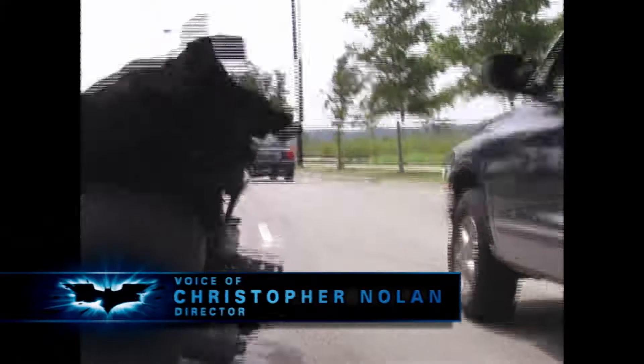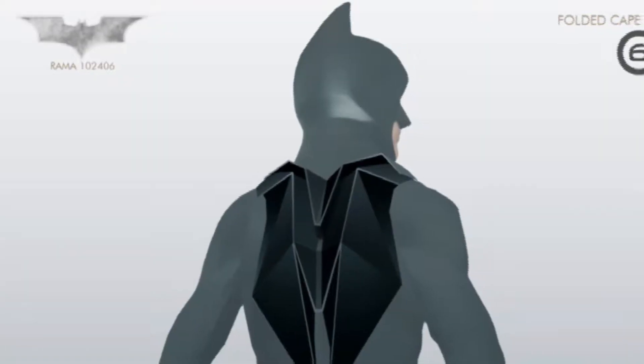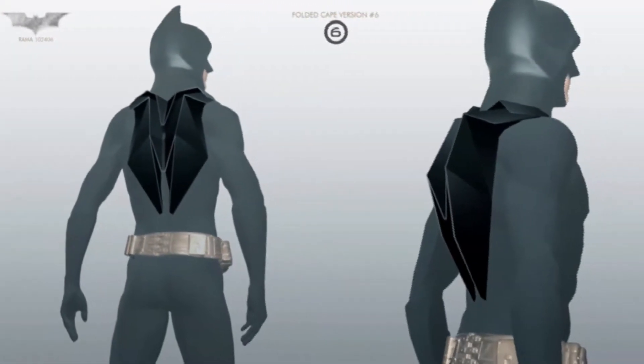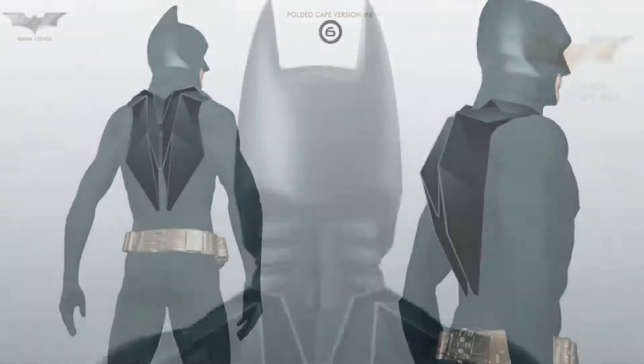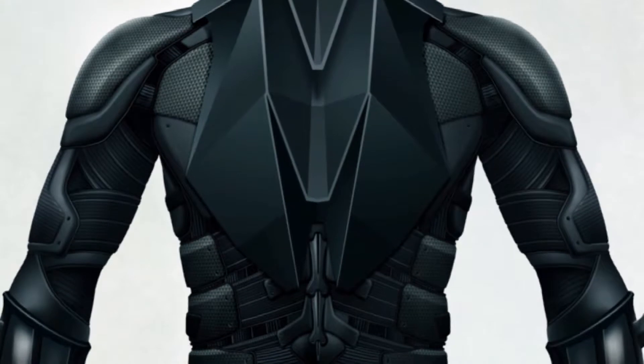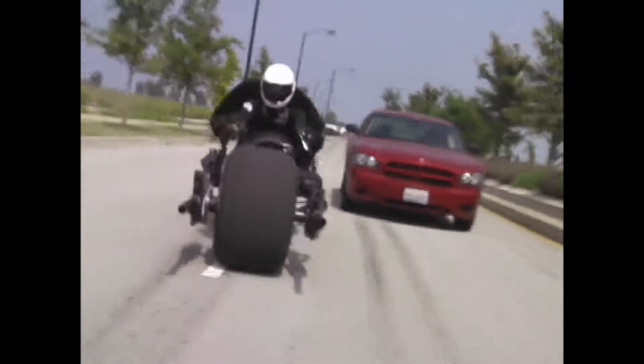The key visual element that we hadn't expected to get was actually the cape and the way the cape blows in the wind as he drives. We had devised with Lindy Hemming a backpack shape that the cape could fold up into using the memory fabric idea from the first film. Originally, every time he rode the bike, we were going to use that backpack shape because we felt that the cape would immediately get caught in the rear tire and pull the rider off.